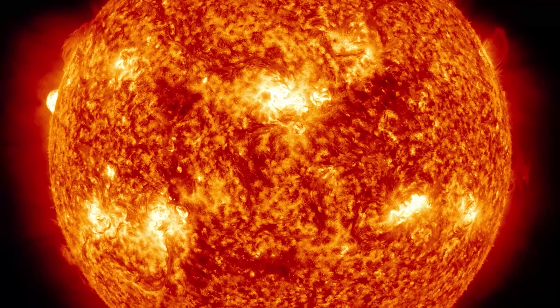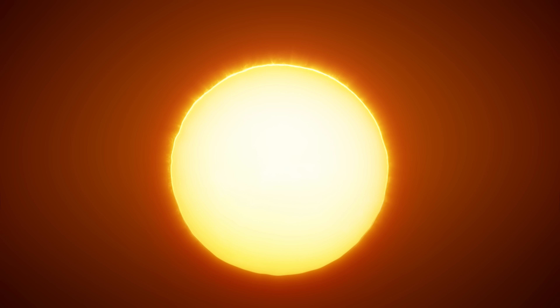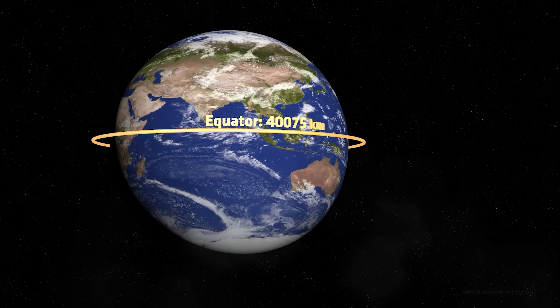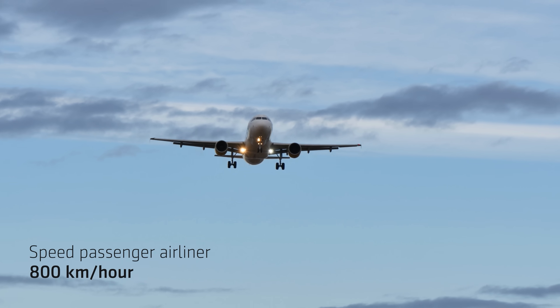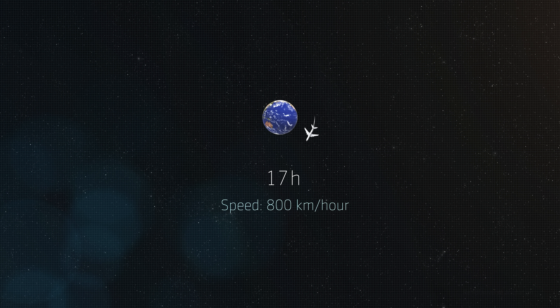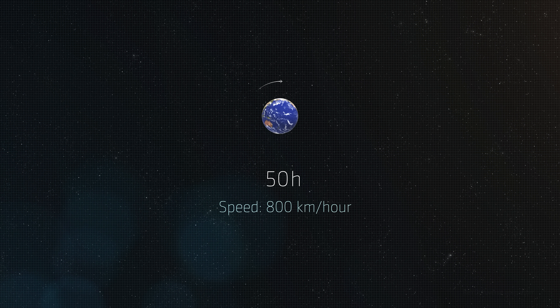That's already pretty impressive, but it's still not entirely obvious just how huge the Sun really is. It's clearer if you look at the circumference. The Earth has an equatorial circumference of 40,075 kilometers. At the cruising speed of an ordinary passenger airplane — 800 kilometers per hour — it would take almost exactly 50 hours of continuous flight to fly around the Earth's equator. That's roughly two days.